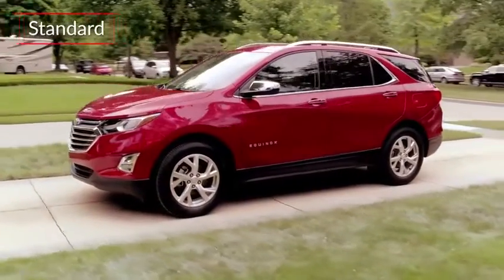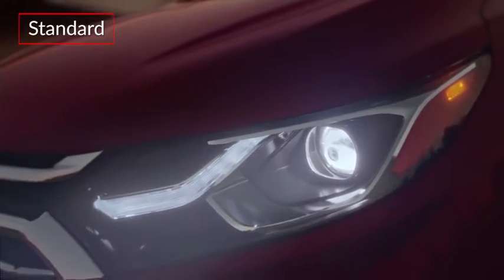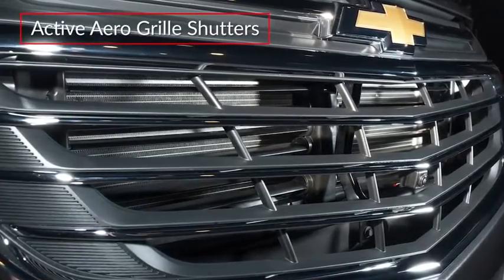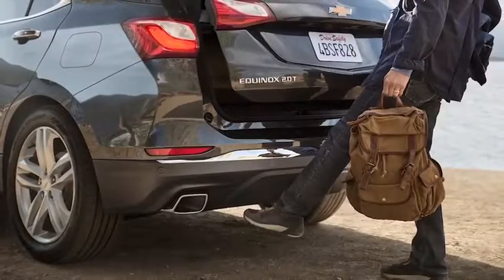Standard exterior equipment on the Equinox includes automatic projector beam headlights with LED daytime running lights and active grille shutters that help to maximize efficiency. The Premier trim adds luggage rack side rails and a hands-free power liftgate.